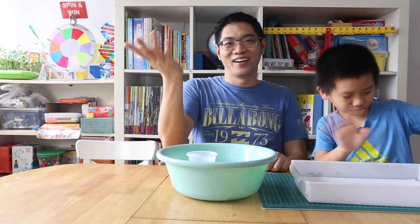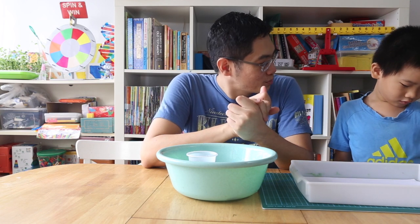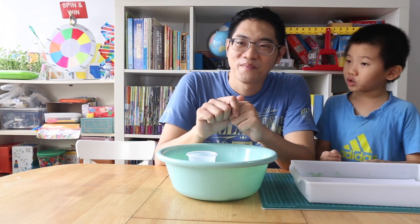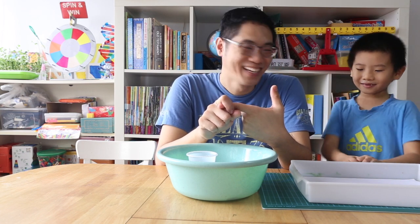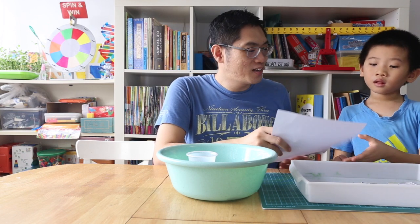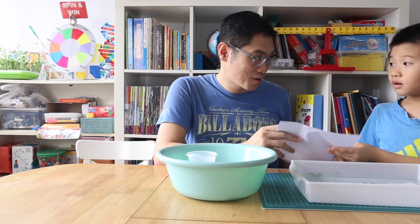Hi everyone! We have all been staying at home for some time now, and there are so many things that we do every day. What are some of the things that you do every day? You have your breakfast, you brush your teeth, you read a book. So you brush your teeth every day - are you sure? Let's try this: write down a set of instructions for me to brush my teeth, and later I will attempt to brush my teeth based on the instructions you wrote.